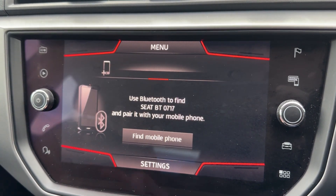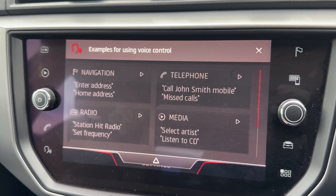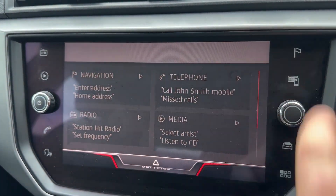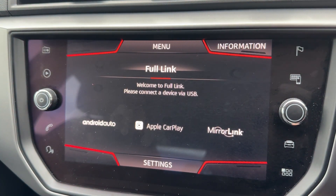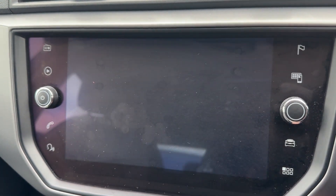Pairing your phone for Bluetooth is incredibly easy, and the SEAT even supports voice control functionality. Built-in satnav will also display 2D and 3D mapping, whilst Full Link will unlock both Apple CarPlay and Android Auto smartphone projection.